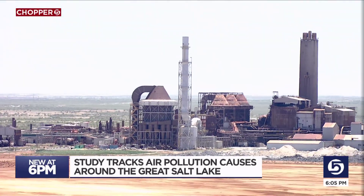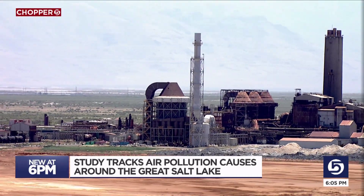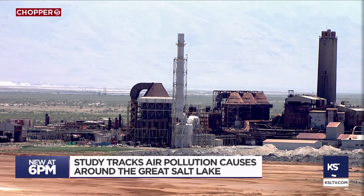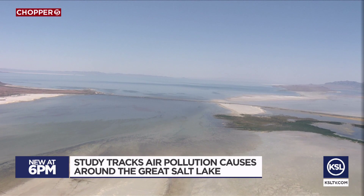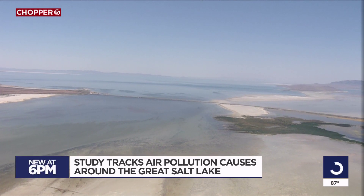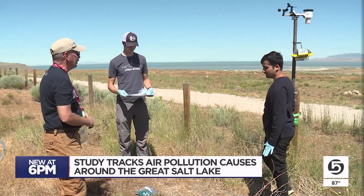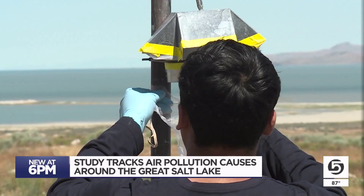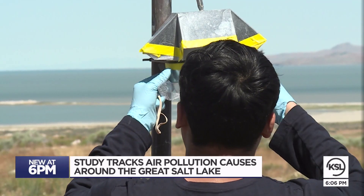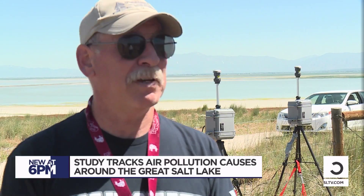As you may recall, another study suggested U.S. Magnesium might be putting the majority of those two chemicals into our air, but a lot of them can also come from the Great Salt Lake's drying lake beds. Martin, who is a professor at Utah State University, says it's important to find or confirm the cause so we can better find solutions.